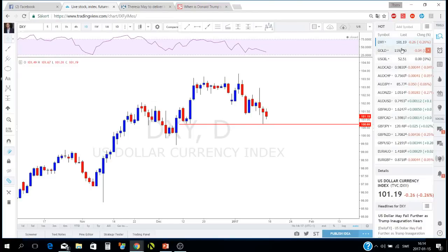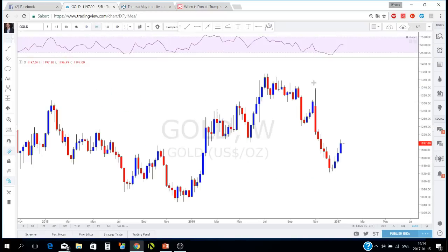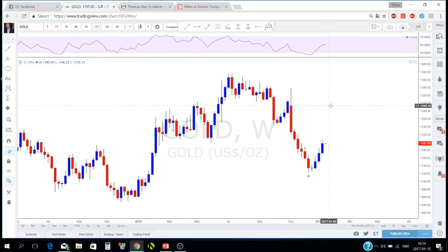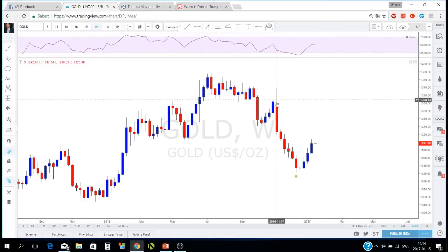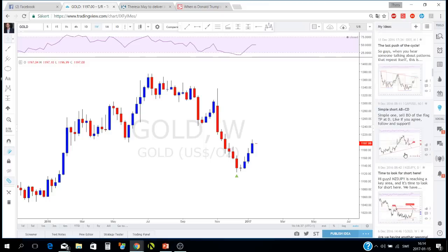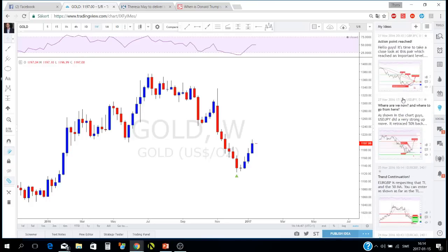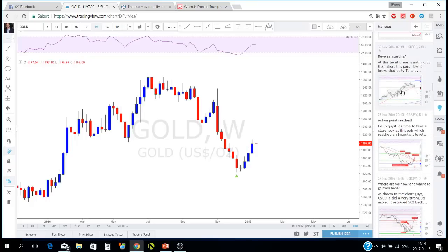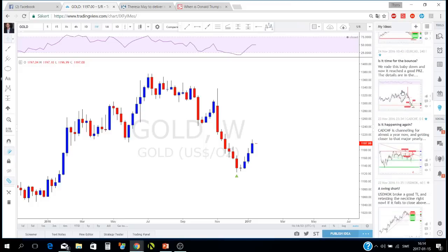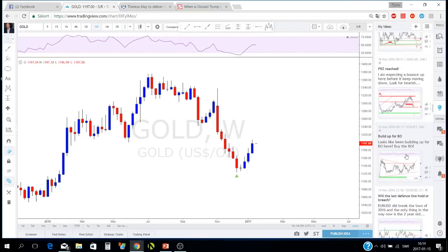Gold is very important, especially for those who want to trade Australian dollar pairs. We've been rallying down for a while. I published an idea about this on TradingView when this level got broken. Let me find it — gold has been moving for a long time so it might take a moment.